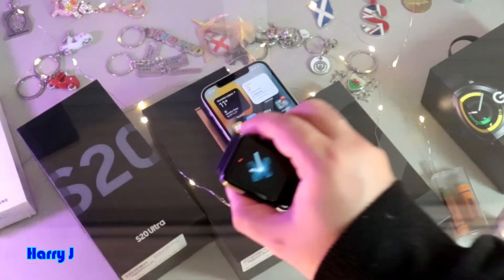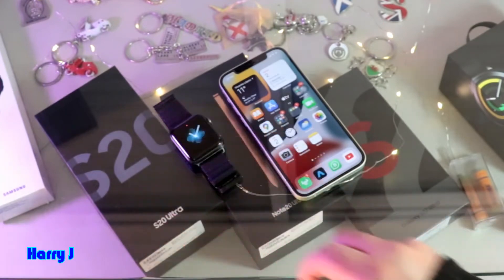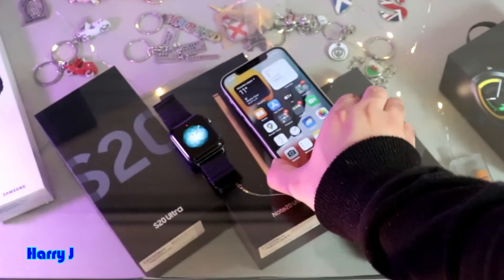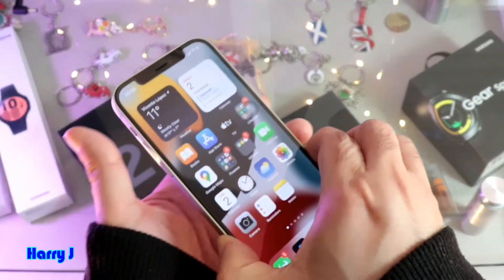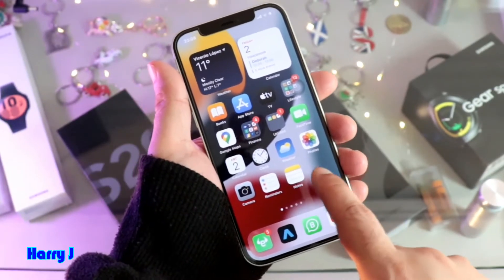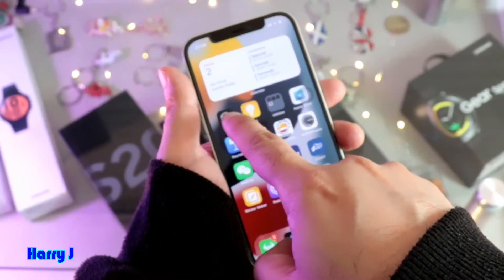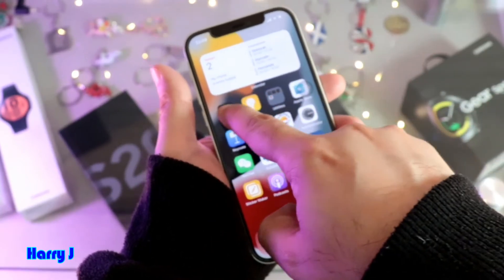I have an Apple Watch here. It could be any version of Apple Watch, it doesn't matter. Update your Apple Watch to the latest operating system. Then go to your iPhone. The first option, you can go to the Watch app on your phone.